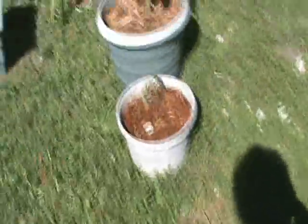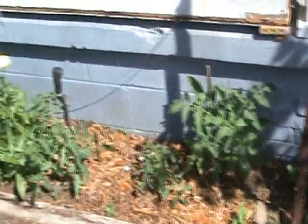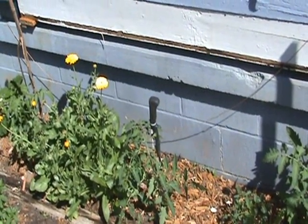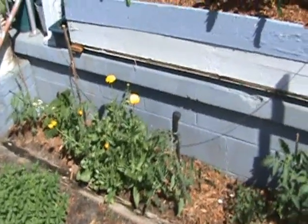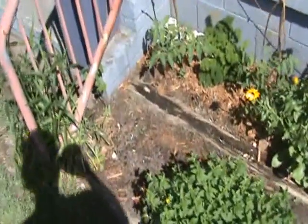It rained a couple days ago and it really tore some stuff up, just made it not look pretty. There's our lime. Daylilies, more tomatoes — and this is what the rain did; this was a pretty looking bed a couple days ago, then it rained. We got tomato, tomato, tomato, and what's that flower called — calendula. Trying to figure out how to get the seeds from that.